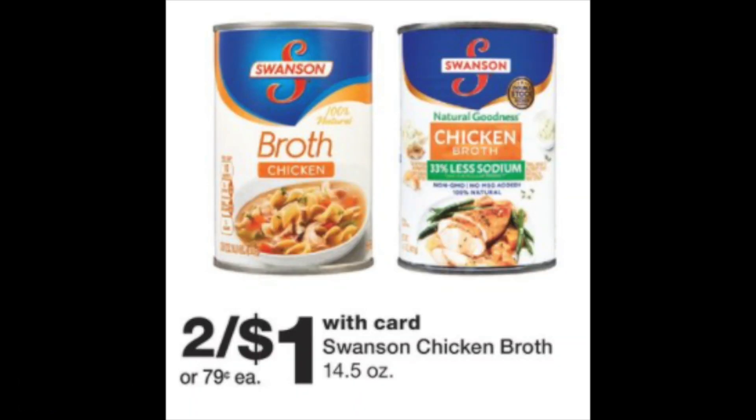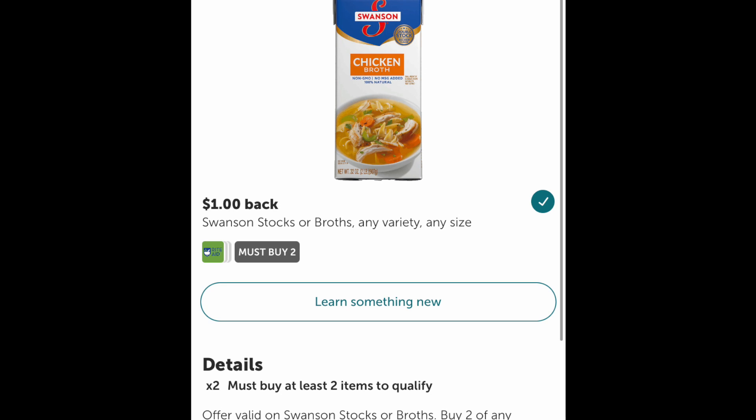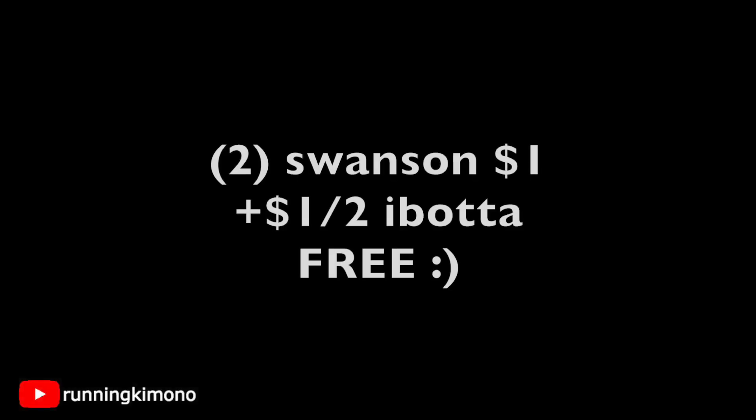Now we have a deal for some free chicken broth. This deal is dependent on the Ibotta app, so definitely double and triple check your app that the rebate is there — the last thing you want is to buy it and then the rebate vanishes, because it's been happening to a lot of us. These are two for a dollar. Scoot over to your Ibotta app — it's still there in my catalog. Grabbing two for 50 cents each is a dollar, and I'll make a dollar back for two submissions to Ibotta, making it completely free. My limit is two, but if you got skunked a couple of weeks ago when it was like nine cents per can, it's free this week.